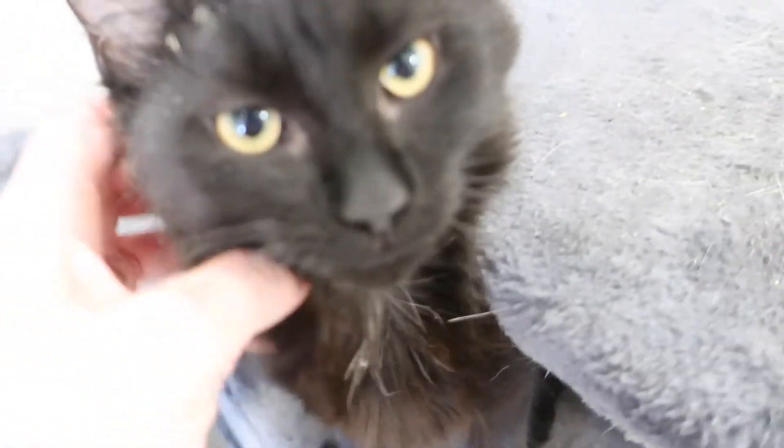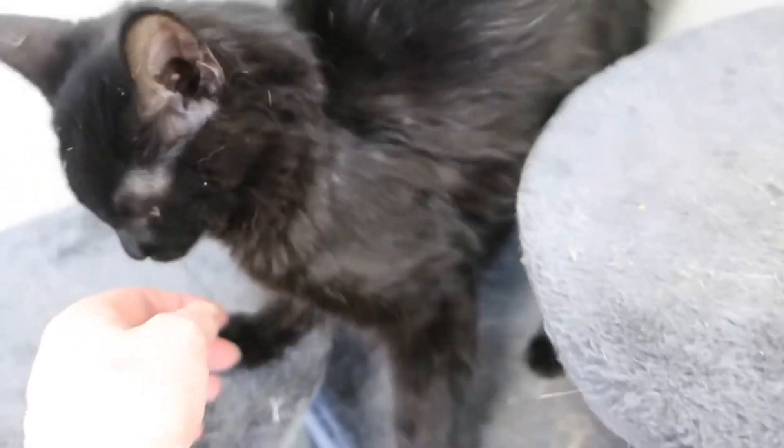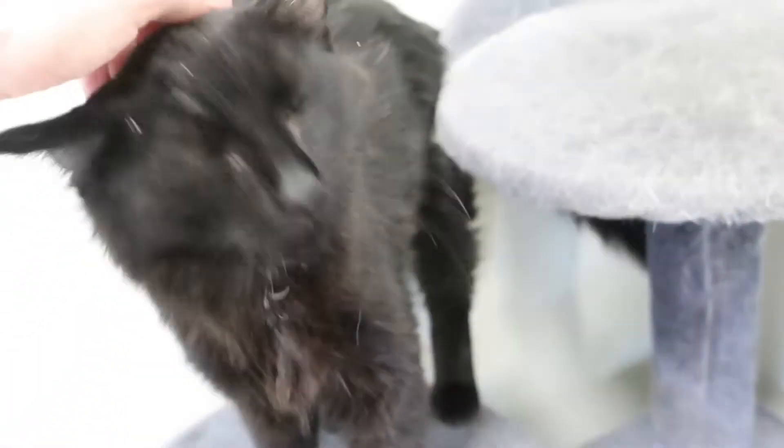Just look at her — she's a little love bug. Her first sister left a couple of weeks ago. And then her and her sister Violet, who was a tabby, were very close. Violet was just adopted two days ago, so now Juliet is by herself. She was just sleeping in there all alone.